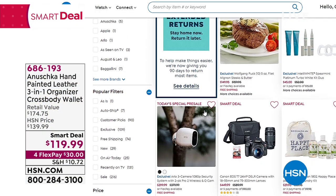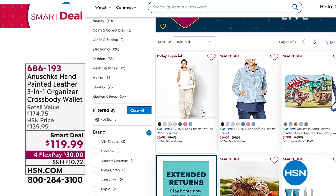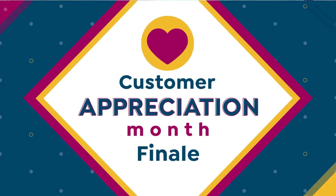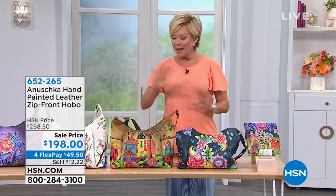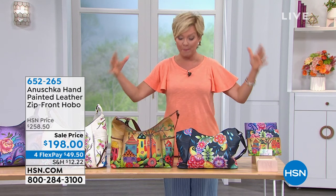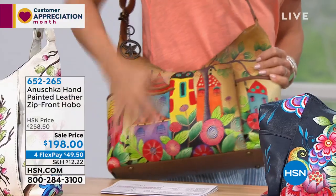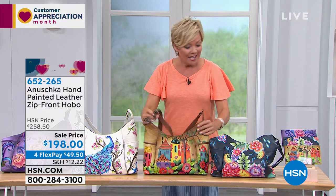Smart deals are all in one category on HSN.com. We're moving into the next Anushka style — this is our first ever big sale event, making room for more classics to come back in for the second half of 2020. This one is under $200 — a big hobo style. I love the hobo because it slouches so nicely against your body, with an adjustable strap for petite or tall customers.